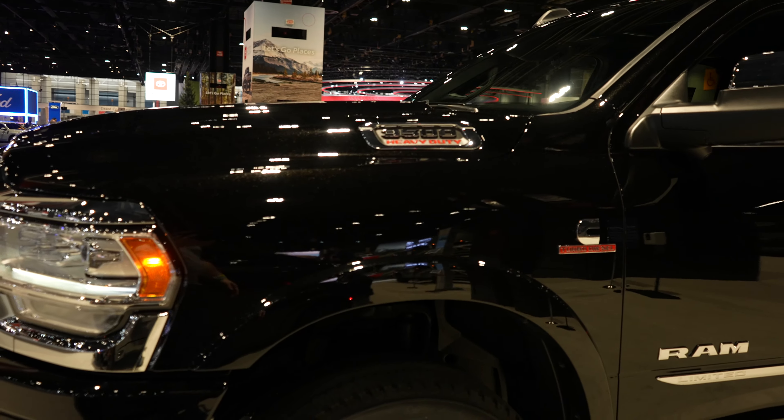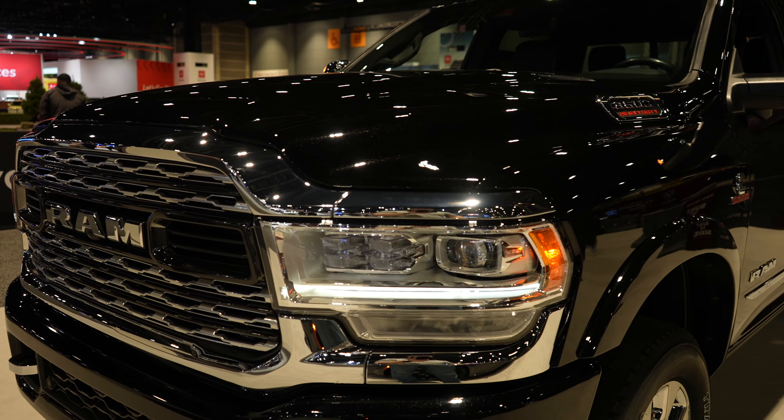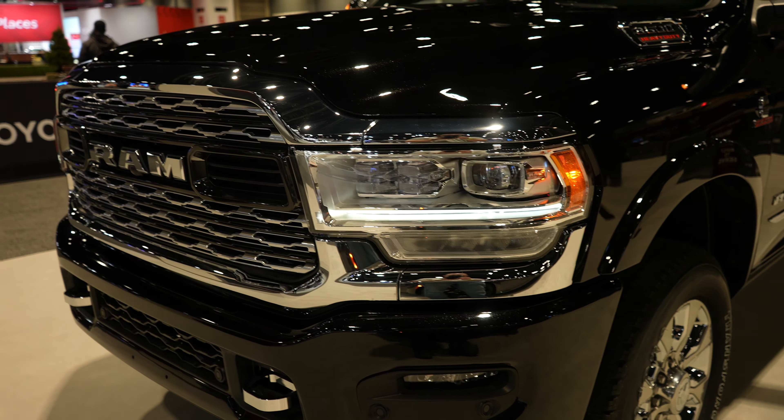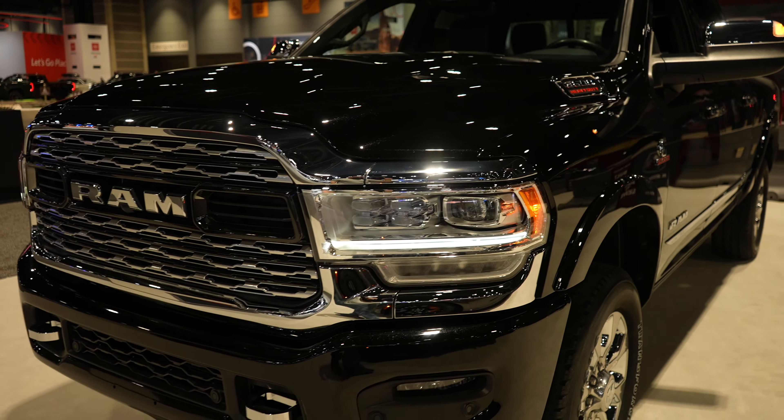Overall, I love the Limited. You guys should know by now that I'm definitely biased when it comes to RAM — as biased as you can be. I like all trucks, but I bought a RAM for a reason. This truck is absolutely beautiful. Let's take a closer look at the interior.